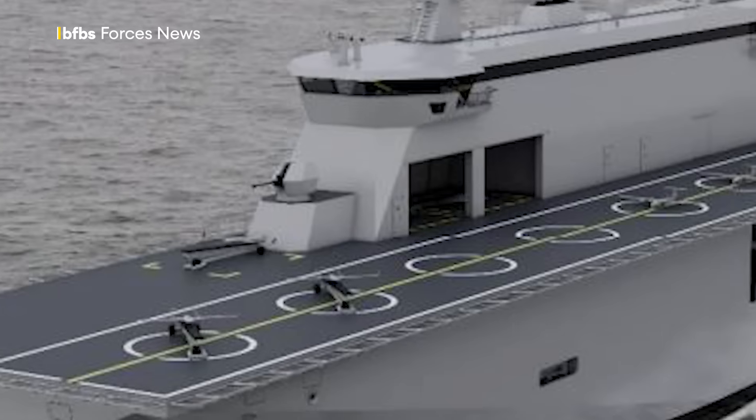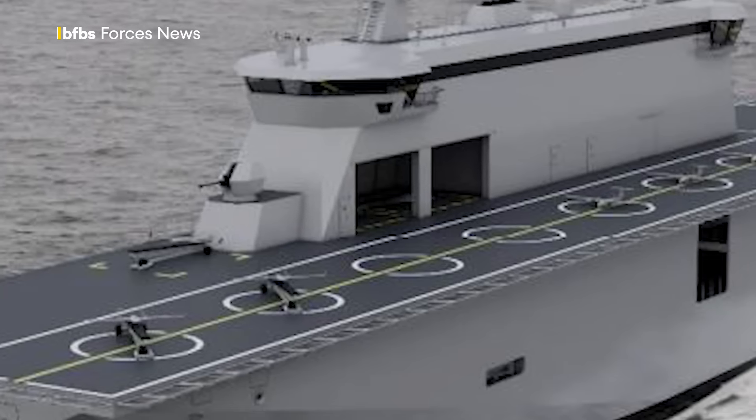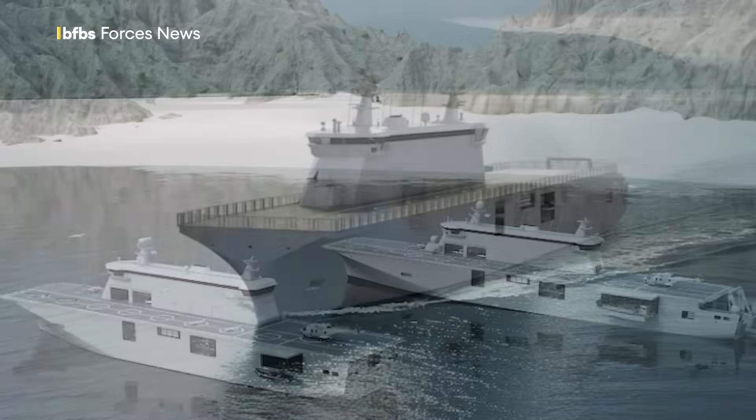Aft and forward multi-mission drone bays will house fixed-wing and VTOL drones and special mission equipment. Add to that a helicopter hangar, flight deck, and drone runway, and you've got a very useful asset.